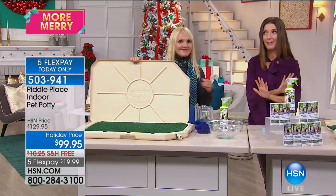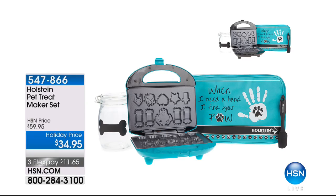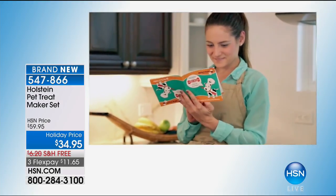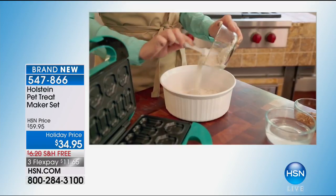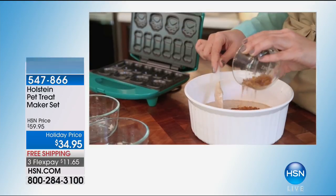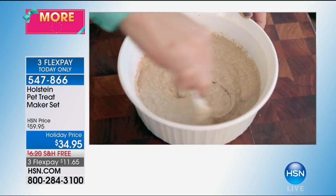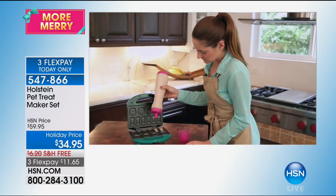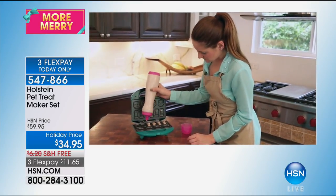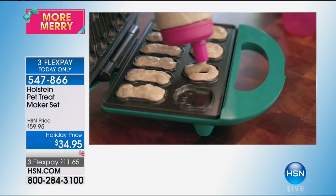We've got another great item coming up: the Holstein Pet Treat Maker Set, up in a few minutes with Carrie Maletto. This is a way for you to make your pet's favorite healthy homemade treats at home. If you love to gift pet treats or do little personal Christmas gifts of dog treats or cat biscuits, you can do it for just $34.95. It gives you the recipes and the baker — you fill in the little dog bone shapes, decorate them yourself, and your pet's going to love you even more.